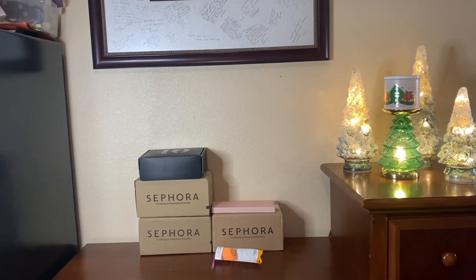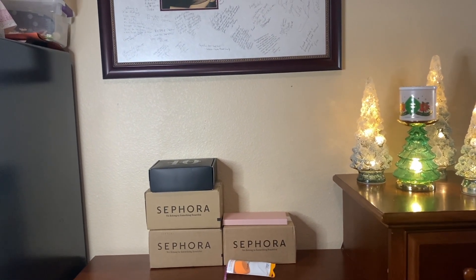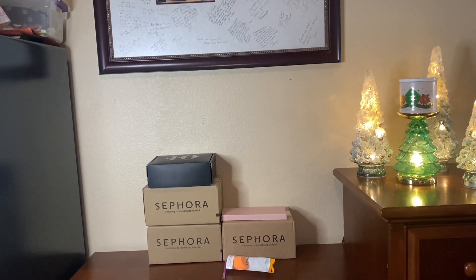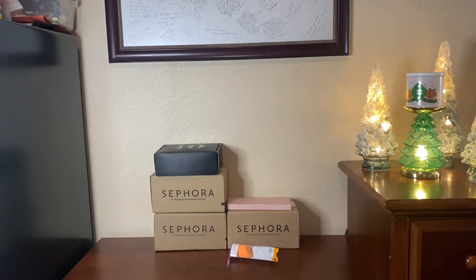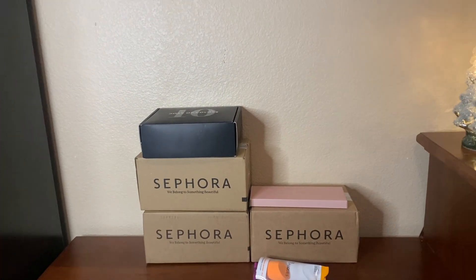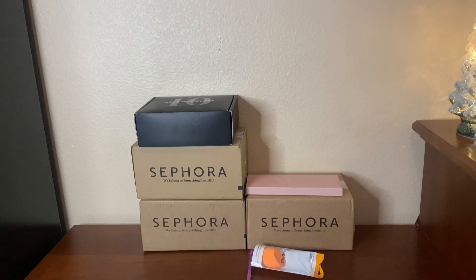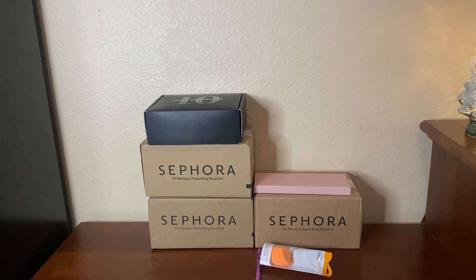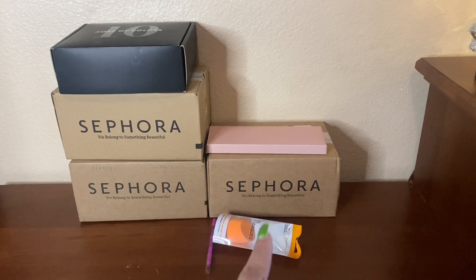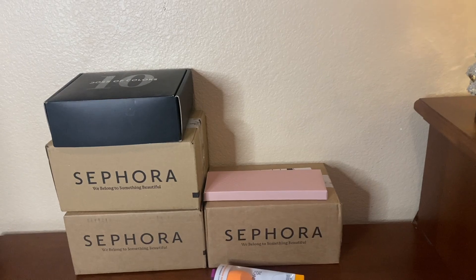I've been holding on to some of these items for a while. I've used every single item from Dose of Colors except for one lipstick, and I already used one of my palettes from Ulta this morning. I have Sephora here too - I'm going to open the boxes so you can see everything laid out. These three things - a lip liner, a sponge I've already used, and a palette - I got from Ulta.